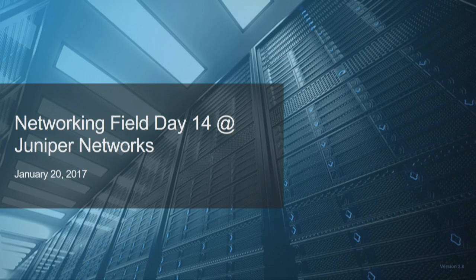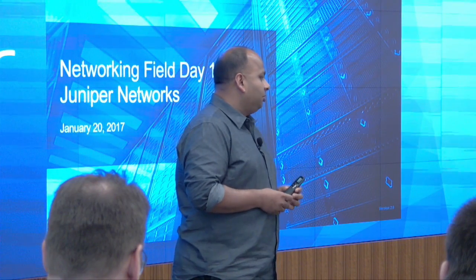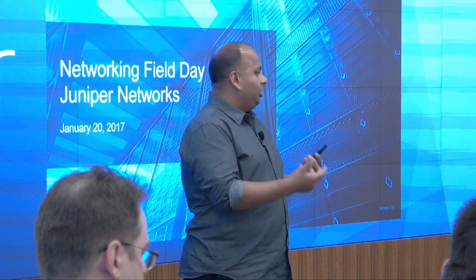Thank you for joining us this morning and letting us present what we've been doing so far, and where we're going. My name is Nitin Kumar. I'm the vice president of architecture for all Juniper products across routing, switching, cloud, and security. The VP role is relatively new for me — I've been an engineer all my life here at Juniper, so I really have a perspective of how products are built here. I've written a lot of code at Juniper. What I want to do today is give you my perspective as an engineer as to what is driving our software development strategy.